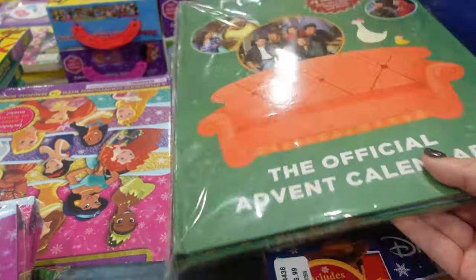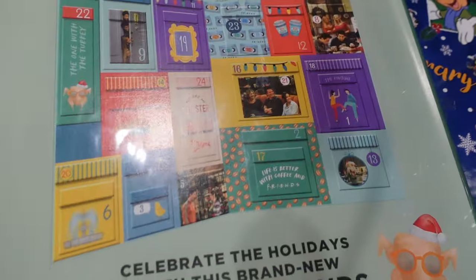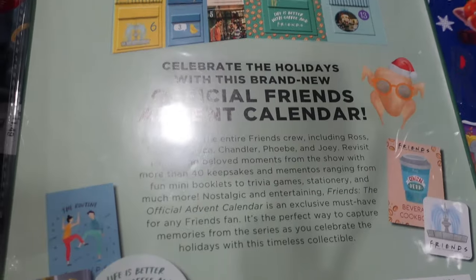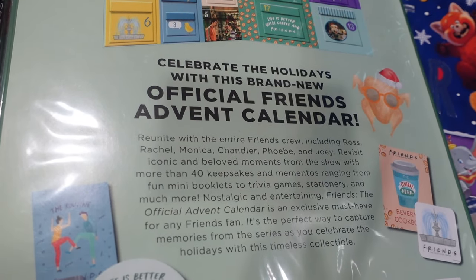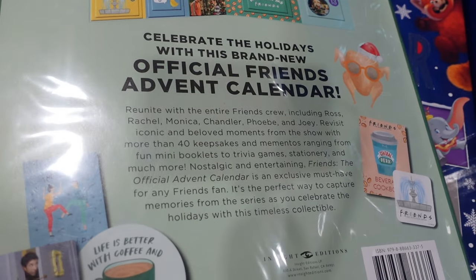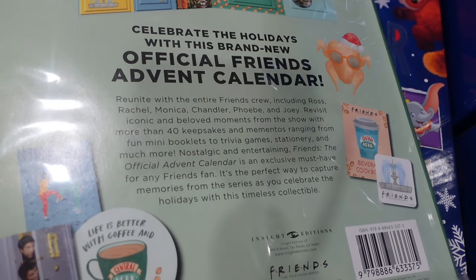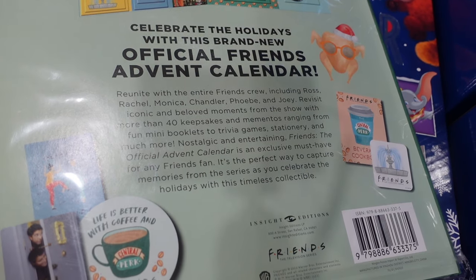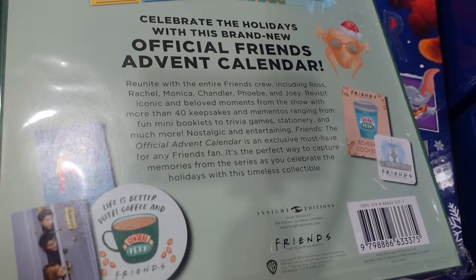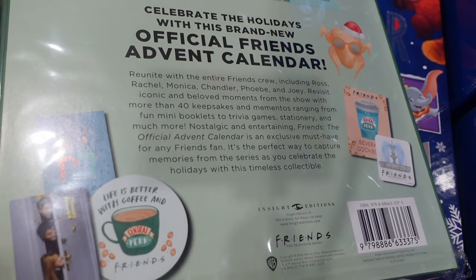They have a Friends official advent calendar. Inside, you reunite with the entire Friends crew — Ross, Rachel, Monica, Chandler, Phoebe, and Joey — and revisit iconic moments with more than 40 keepsakes and mementos, including mini booklets, trivia games, stationery, and more.